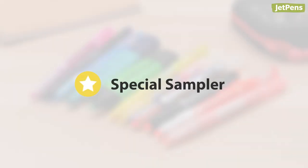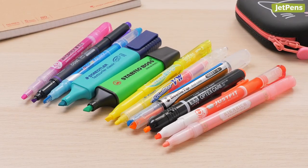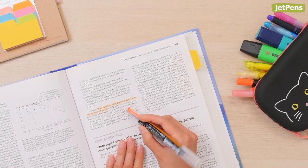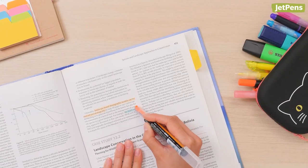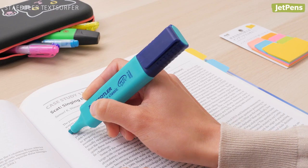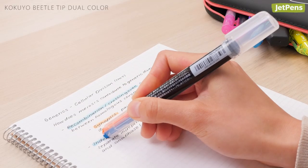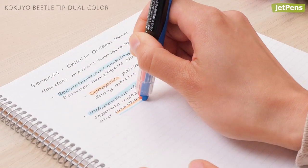And now for our extra special sampler: rainbow. If you can't choose just one color, the rainbow sampler frees you to try the whole spectrum. Plus, you can try everything from the classics, like the dependable Staedtler Text Surfer, to highlighters that are truly wild, like the dual-color Kokuyo Beetle Tip.